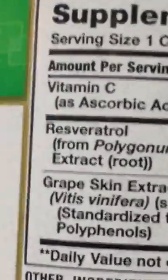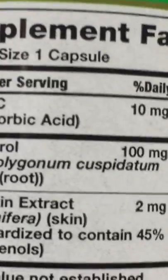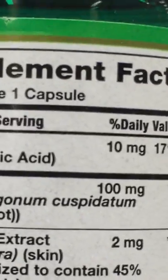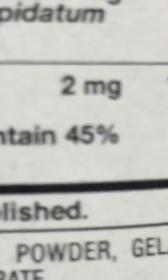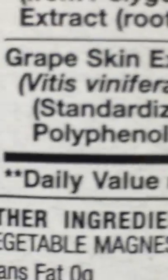And ingredients — let me see. Vitamin C as ascorbic acid, 10 milligrams. Resveratrol from Polygonum Cuspidatum, 100 milligrams, as a root extract. Grape skin extract, 2 milligrams — Vitus vinifera skin — standardized to contain 45% polyphenols. At least they're giving you that.